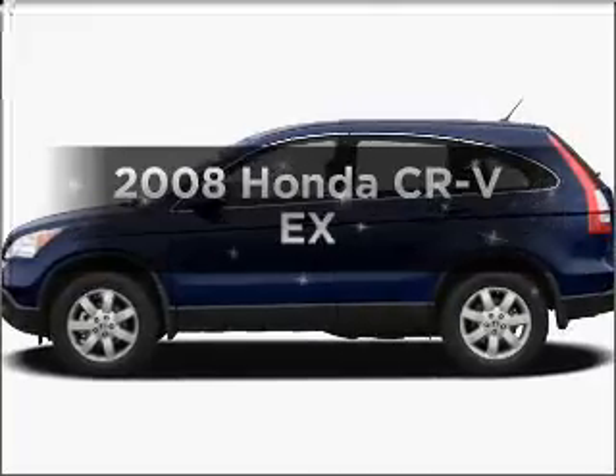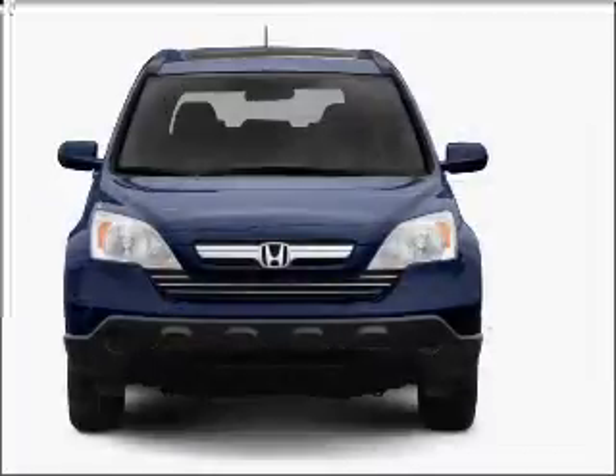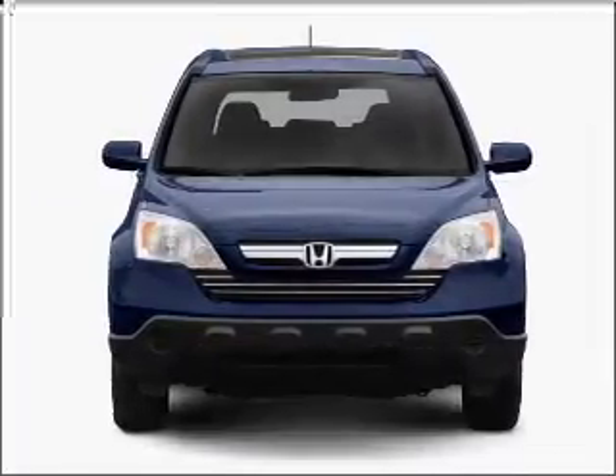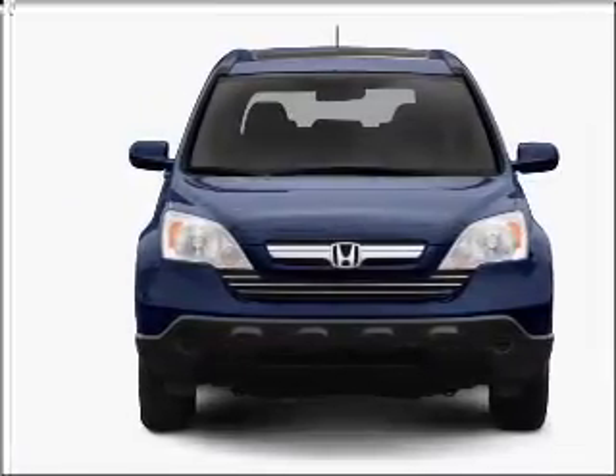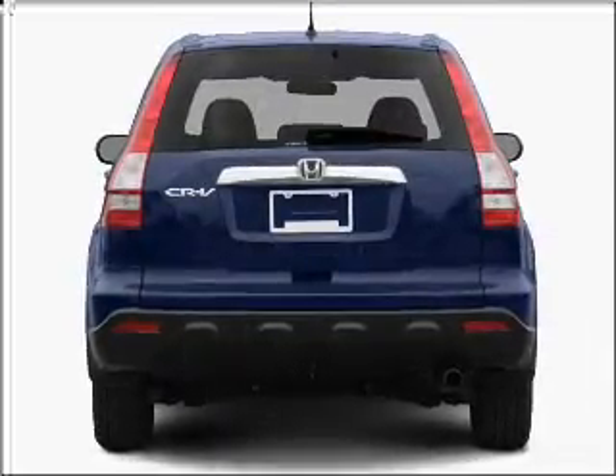Presenting the 2008 Honda CR-V. If you're looking for an automobile with great attributes, look no further. With an efficient four-cylinder engine connected to a smooth-shifting five-speed automatic transmission, premium wheels lend a distinctive appearance.